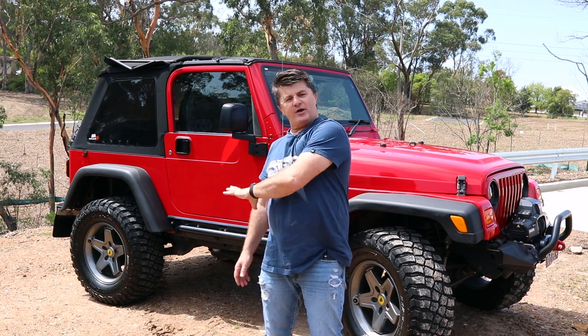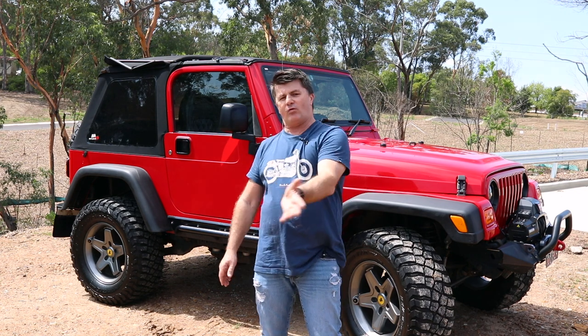Welcome, hey guys and welcome to this edition of Project TJ. I haven't done a Jeep video for a while so I just thought while I'm waiting on some parts for the camper, I'd slot one of these in.